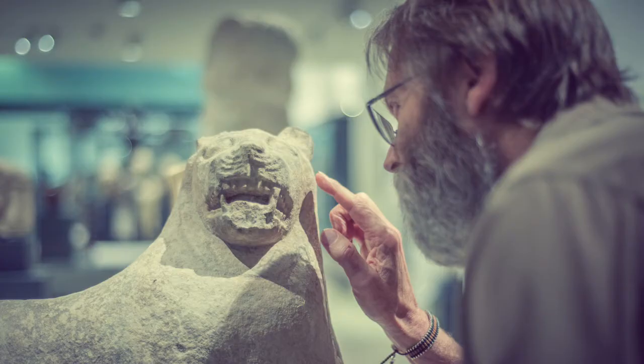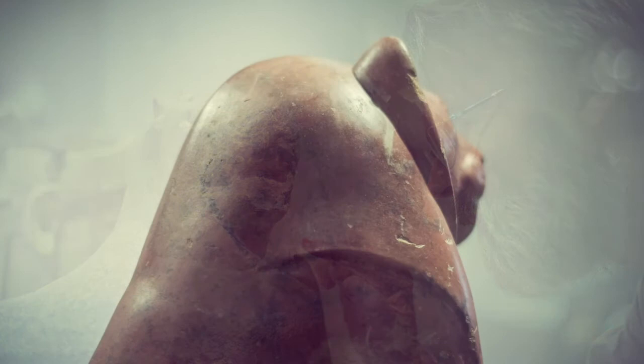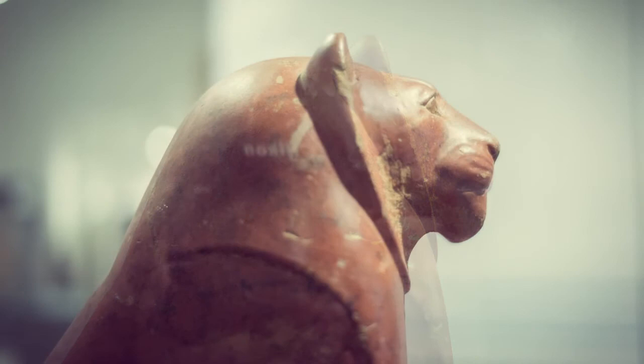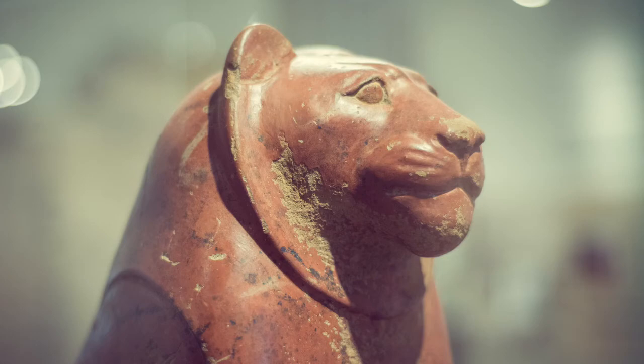Then, as the second dynasty closed, this fulsomely furry feature again disappears from Egyptian lion figures. Indeed, on close inspection, our Hieroconopolis lion's mane seems rather skimpy — and perhaps it is not just artistic licence, but an unusually astute portrayal of the modest coiffure of lions of that time.